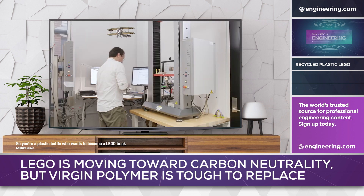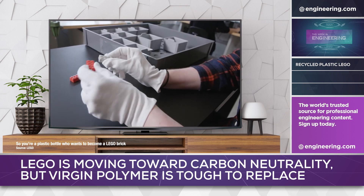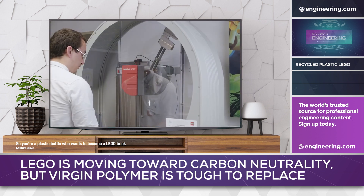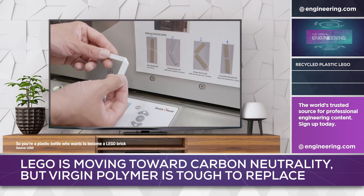But in a surprise move announced on September 25th, LEGO was suspending the recycled plastic initiative. From an engineering perspective, the project was a success, producing plastic parts with the necessary durability and physical properties to match LEGO's standards.